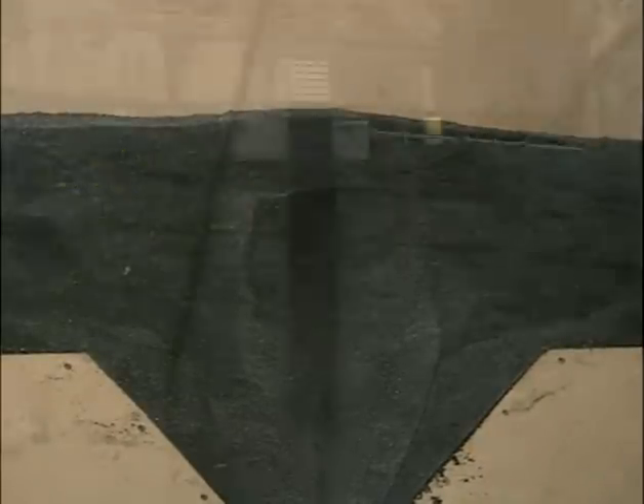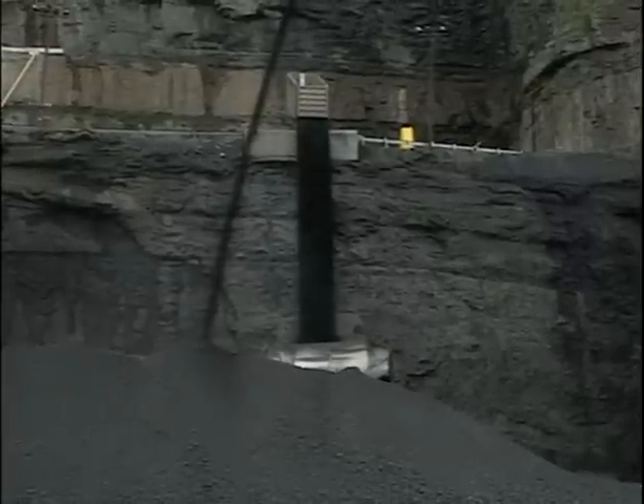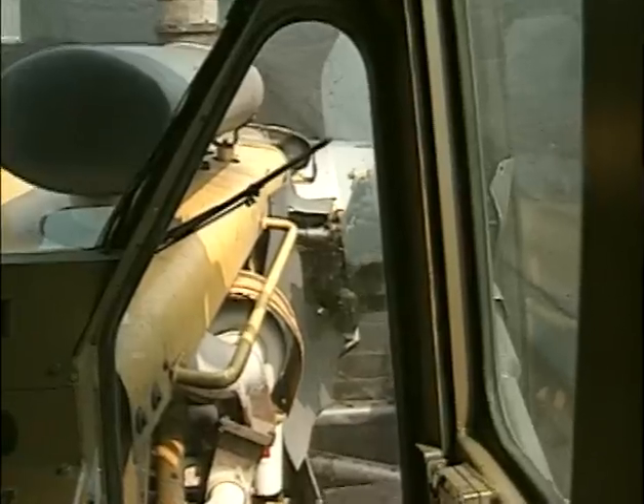I had just pushed up to the number three feeder and went to reverse. When I started to move backwards, a big cloud of dust started rolling. And the dozer turned to the side, went into the feeder on its side.